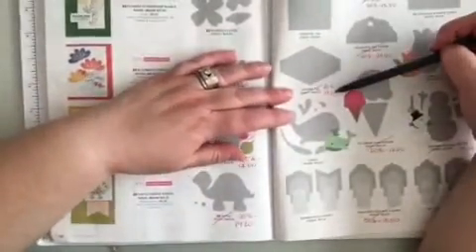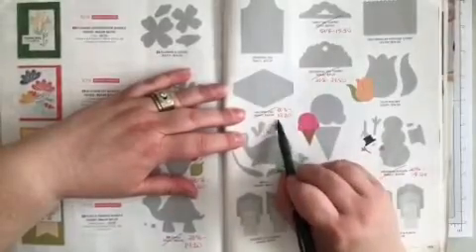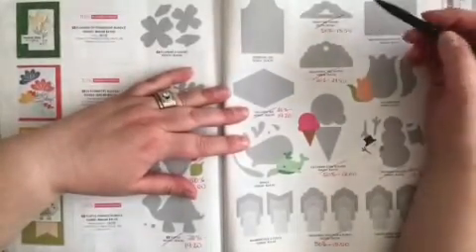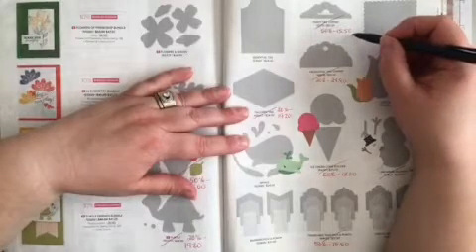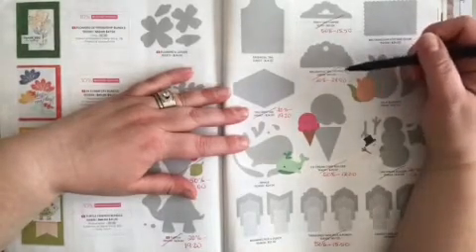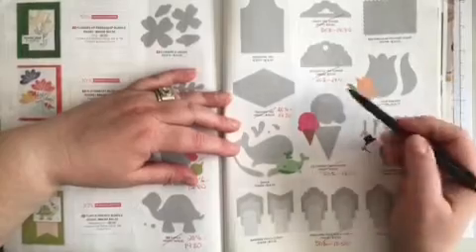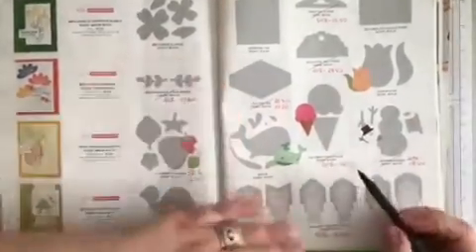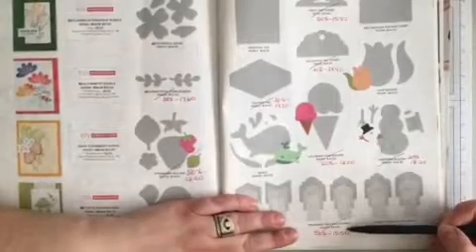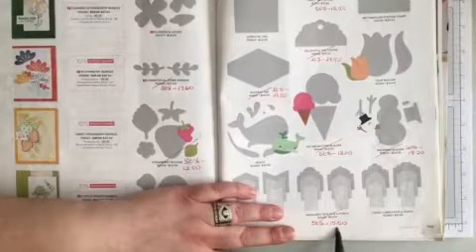Going down the rows — the first row: Tailored Tag, that's been a staple forever, is retiring and it's 20% off, making it $19.20. The second row at the very top: Fancy Tag Topper is 50% off, making it $15.15. Right underneath, Delightful Tag Topper is retiring, 20% off — $24.80. Right underneath, the Ice Cream Comb Builder is 50% off, making it $12.00. And the Treasure Tags Pick-A-Punch is retiring and it is 50% off, making it $15.50.